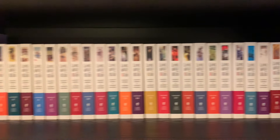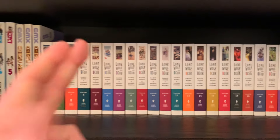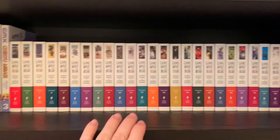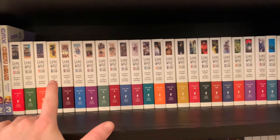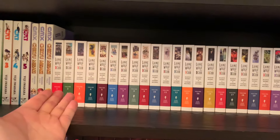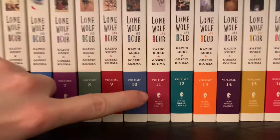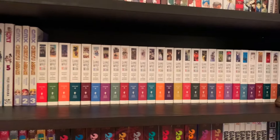Lone Wolf and Cub volumes one to 28, the full set in singles by Dark Horse — I just got this in my last haul. Check out that video, it's called 'Financially Unstable Manga Haul.' I'm just finished volume three and on four at the time of recording. Enjoying it so far — it's pretty episodic, and they all have the old Dark Horse chess piece logo, which is way nicer than the current logo.